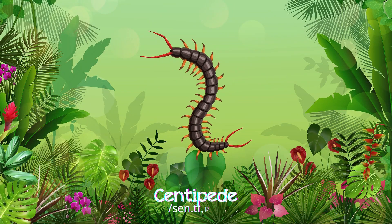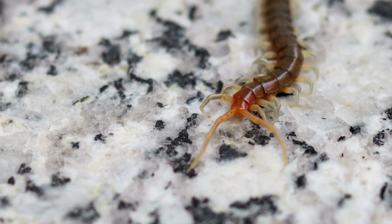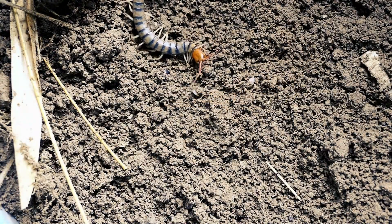Centipedes are fast-moving with numerous legs, crawling under rocks or in damp soil, hunting insects and worms.